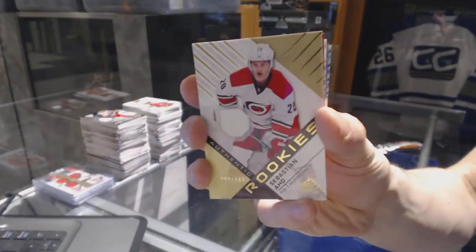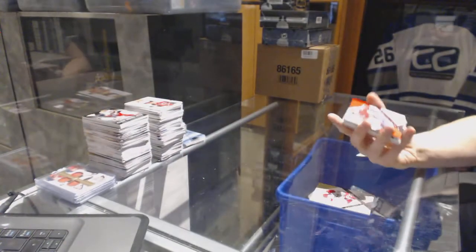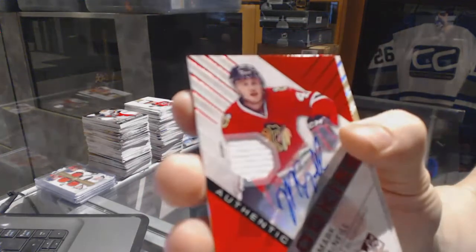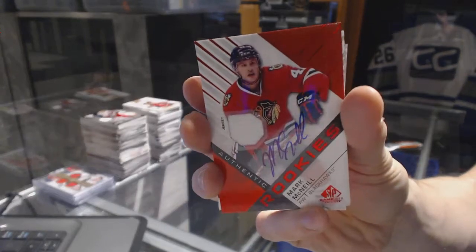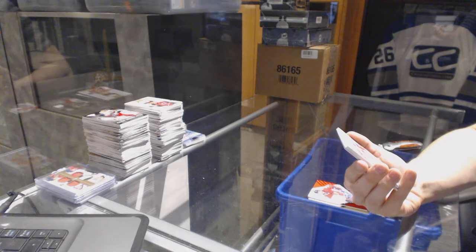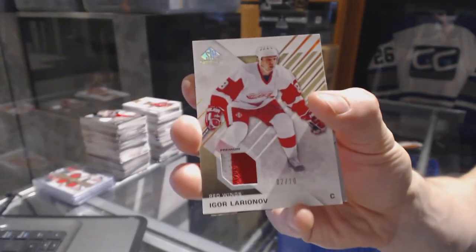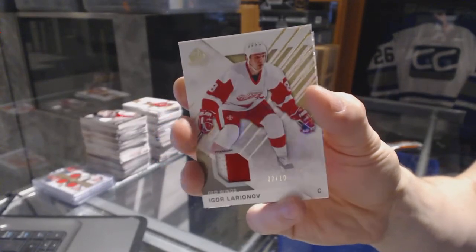Rookie jersey number 399 for the Carolina Hurricanes, Sebastian Aho. We've got a rookie jersey autograph for the Chicago Blackhawks, Mark McNeil. We've got a two-color base patch short print, number 2 of 10 for the Detroit Red Wings, Igor Larionov.